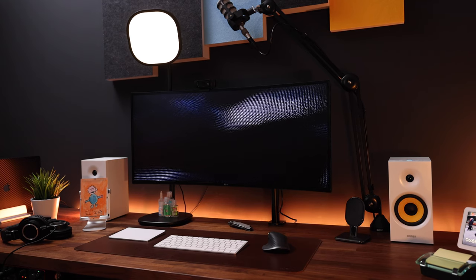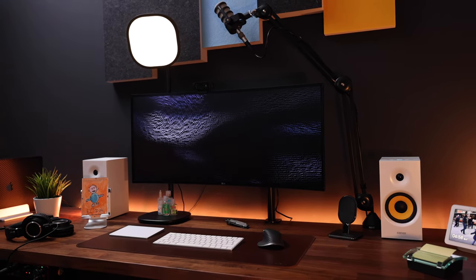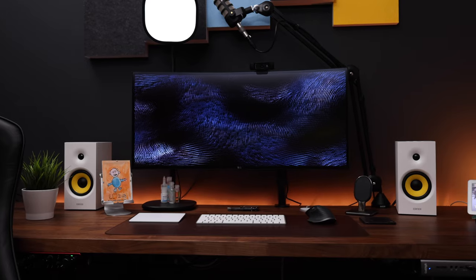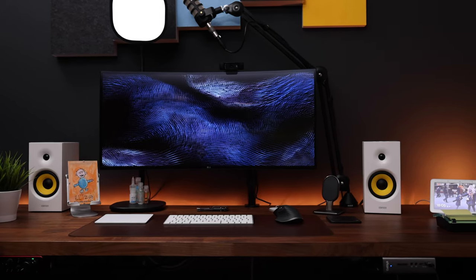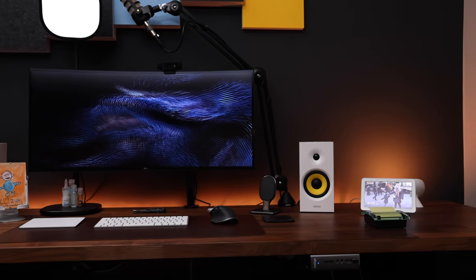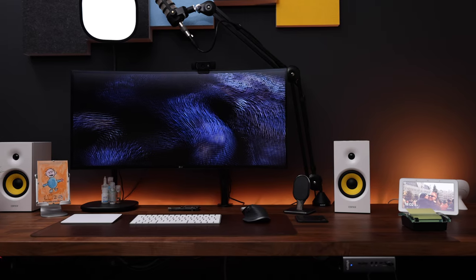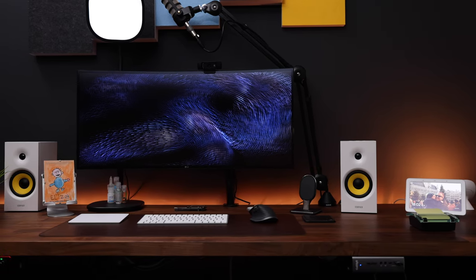Let's start with the desk itself, which remained pretty much unchanged since my last video because I really love it. It is the YouTube special — two Alex drawer units with a giant Karlby kitchen countertop, both from Ikea. The total cost of this setup at $450 is a lot cheaper than most desks, but you get this massive surface which feels really sturdy.